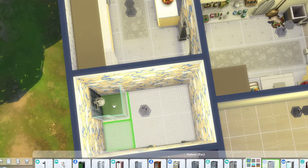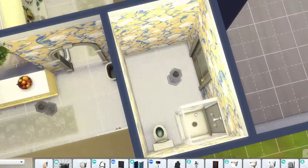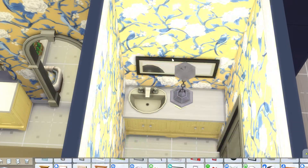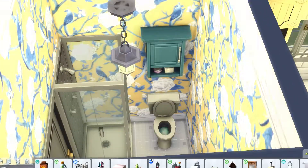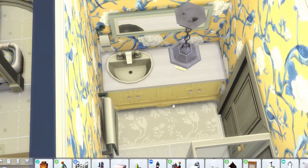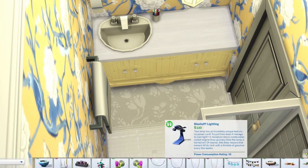Jumping over to the mom's bathroom, I just put a shower in hers without a bathtub. Since there is a bathtub in the kids' bathroom, you can always add a dog or have toddlers and take care of them properly — although I think you can wash toddlers in sinks now, so that's an option. Again keeping with the blue and yellow theme, I think it worked out really well and is a great space for her.